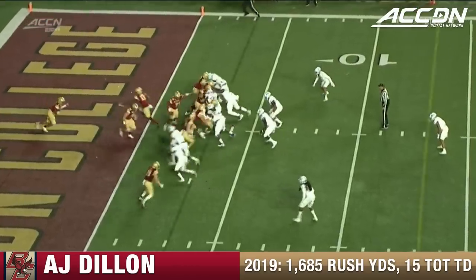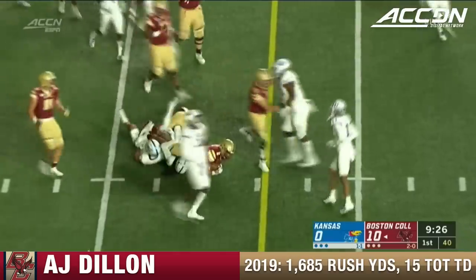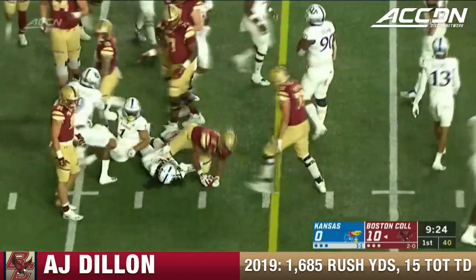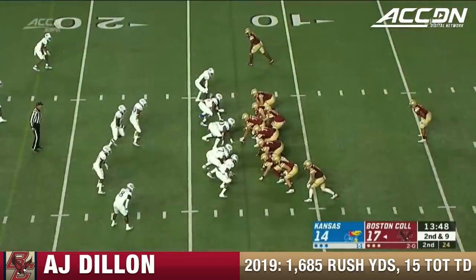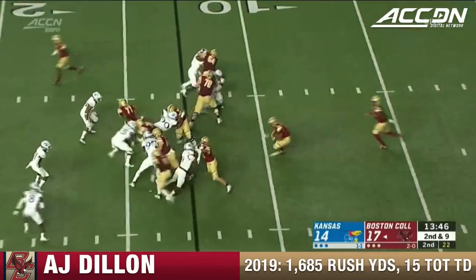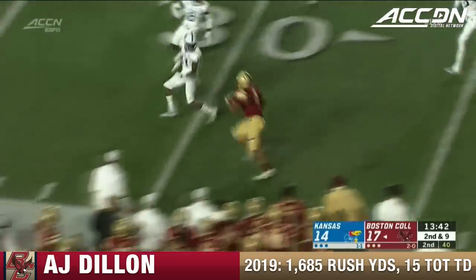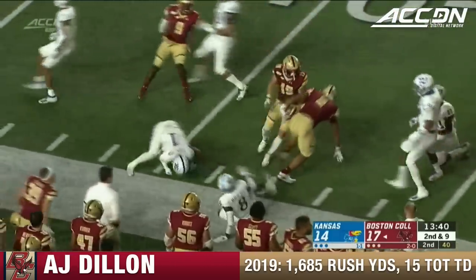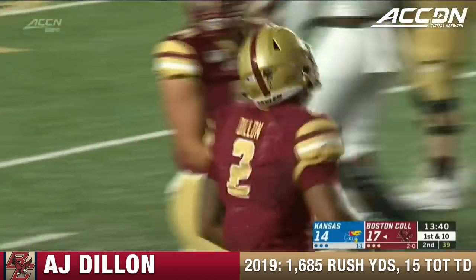Coming into this game eighth all time on the BC rushing list, he has a chance to move into the top six if he keeps putting together runs like that. Another first down for Dillon. Dillon bounces it outside — good pick up at the first down and more. 30-yard line, puts his head down, 37-yard line, gaining 24 yards on the carry.